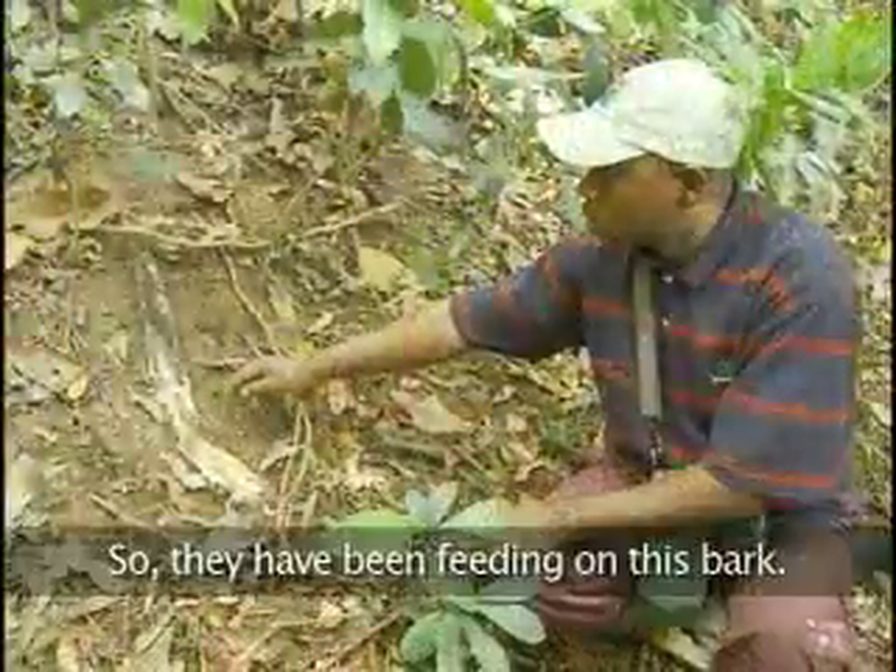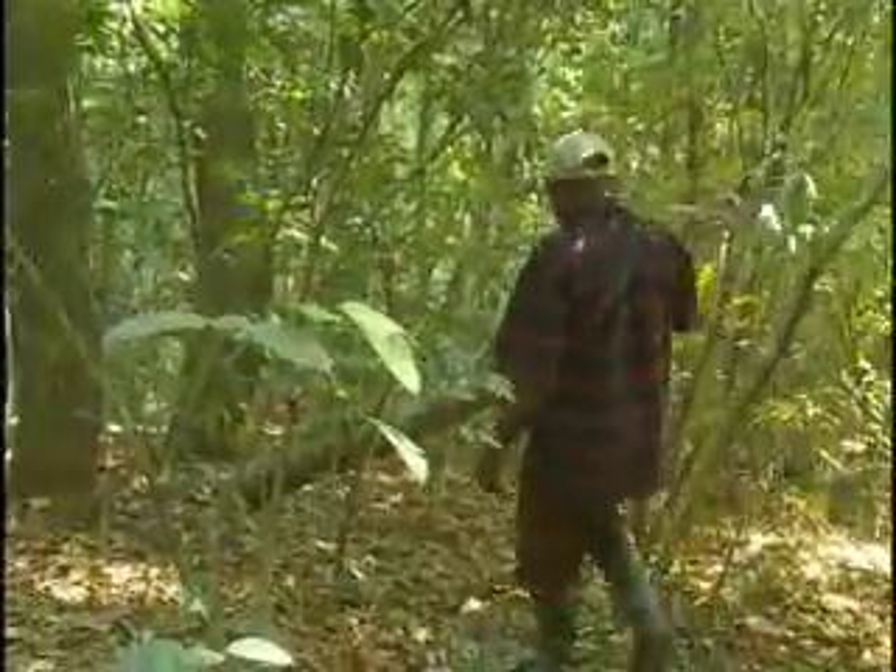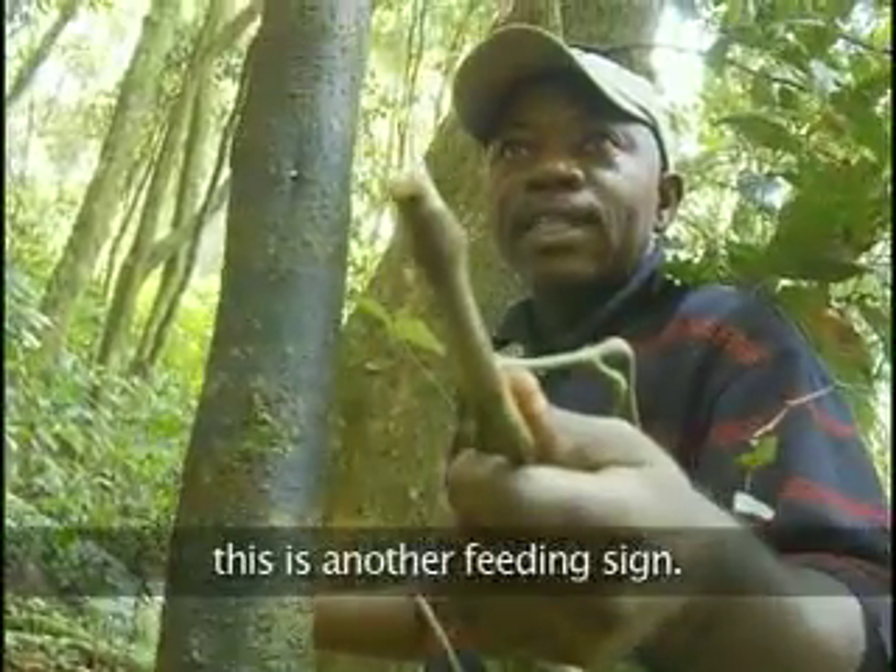Sometimes gorilla tracks are quite obvious. They have been feeding on these barks. Gorillas will push down large trees and break large branches. You can see here, this is another feeding sign.